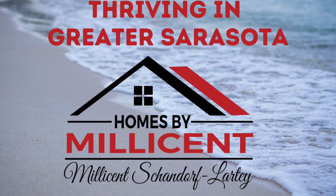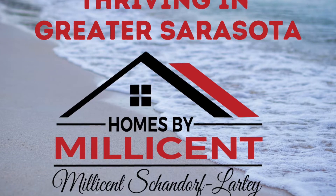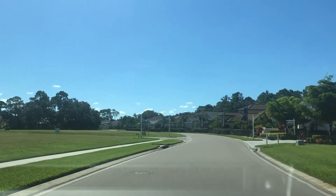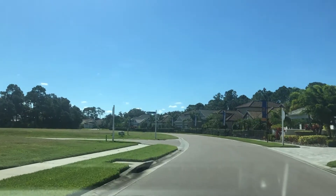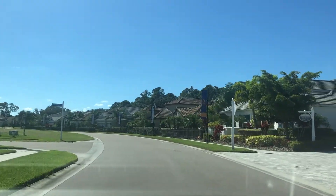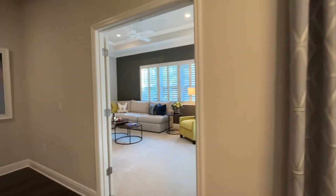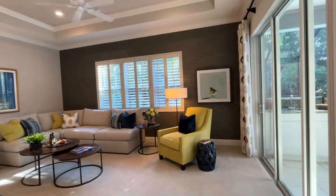Hello again and welcome to another edition of Thriving in Greater Sarasota by courtesy of Homes by Millicent. My name is Millicent Shandov-Lagte, a realtor with Next Home Excellence. In today's video, we are back in Grand Palme in Venice for a tour of their model homes. Because the community is built by Neal Communities, you will find these models in some of their other communities throughout the Greater Sarasota area. Please watch to the end to see some of the exciting features of some of these models.